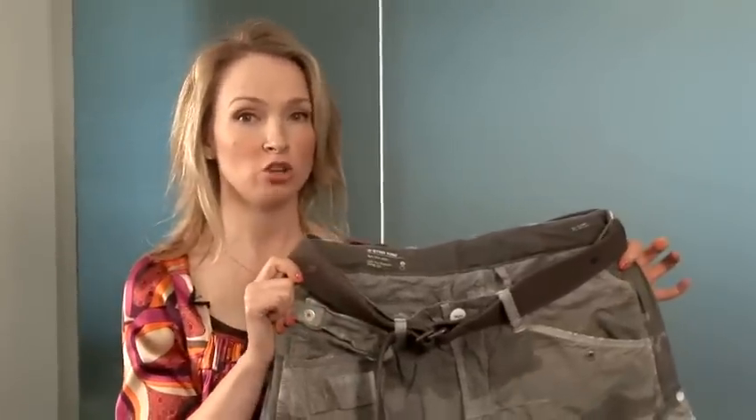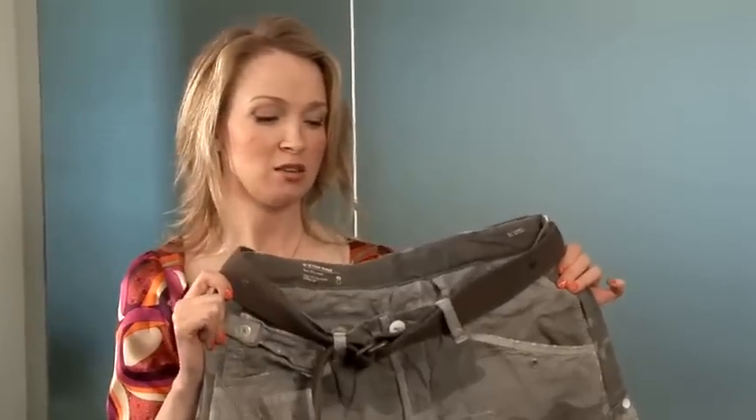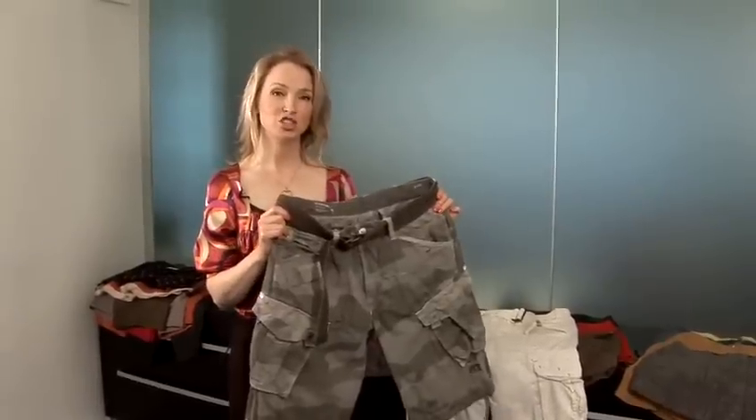Bear in mind where you would wear this — it's not for any formal events. Keep it easy; it's a nice urban casual look. So there are some tips on choosing camo shorts.